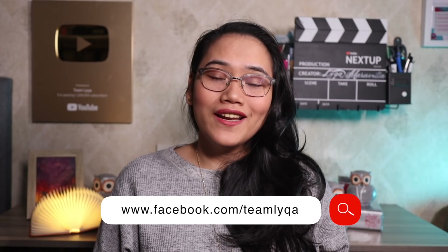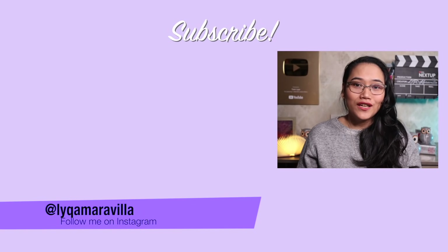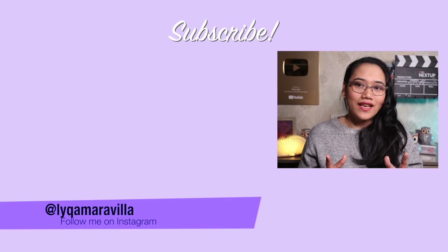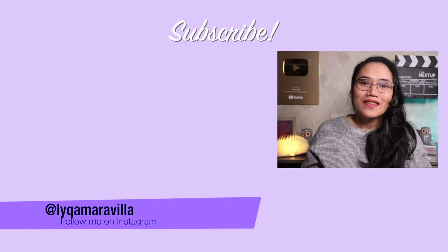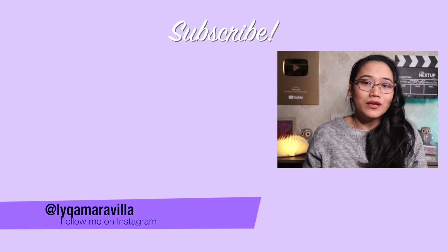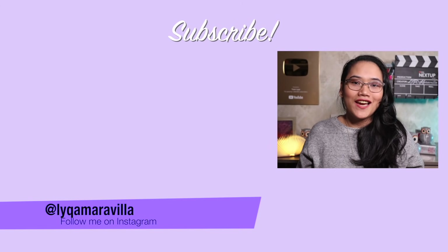Thanks for watching, everyone. And as we always say in this channel: never stop learning. See you in my next video, bye for now! Thank you for watching until the end of the video. We actually have a few other videos on writing, so if you haven't seen those yet, I'll link them here on the side. And if you want to get to know me on a more personal level, I have a second channel — Maravilla. You can click on the face right here to subscribe to that channel.